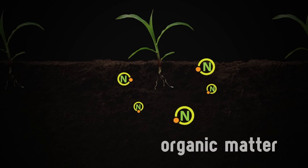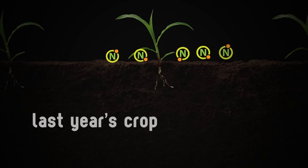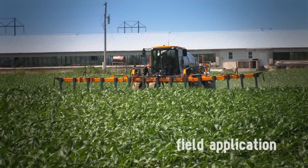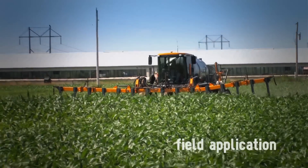Organic matter is just one source for nitrogen. When it comes right down to it, corn gets its nitrogen two other ways as well. There's also nitrogen provided by the previous crop — for example, if you rotate your corn with soybeans, the soybean crop leaves additional nitrogen in the field. The third and most predictable source of nitrogen is actually going into the field and applying it. The trick is knowing how much is needed and where.